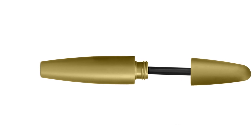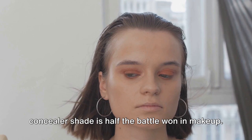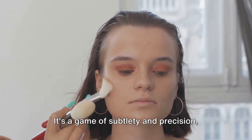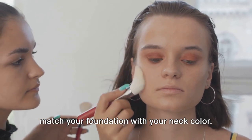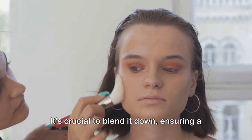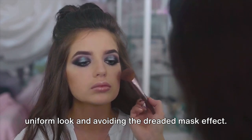Finding the right foundation and concealer shade is half the battle won in makeup. It's a game of subtlety and precision, and the golden rule here is to always match your foundation with your neck color. It's crucial to blend it down, ensuring a uniform look and avoiding the dreaded mask effect.